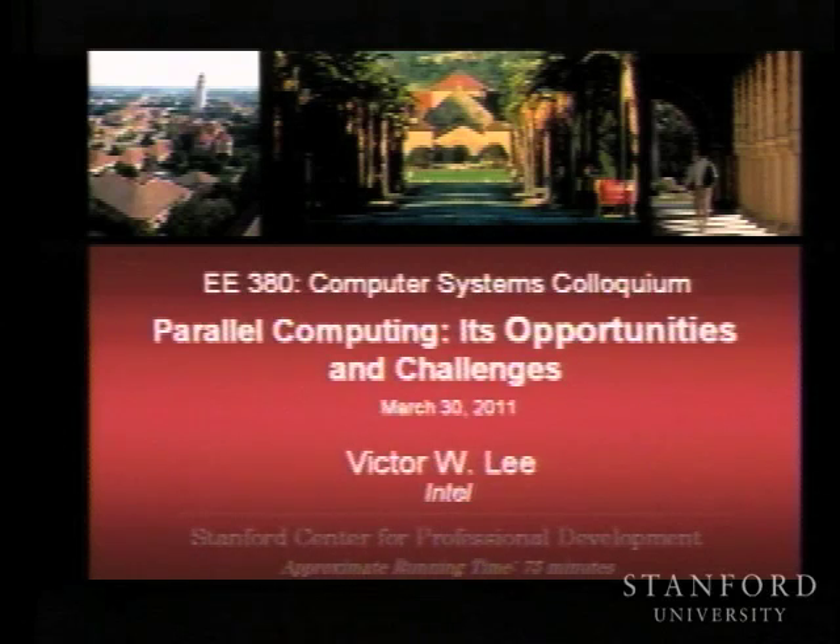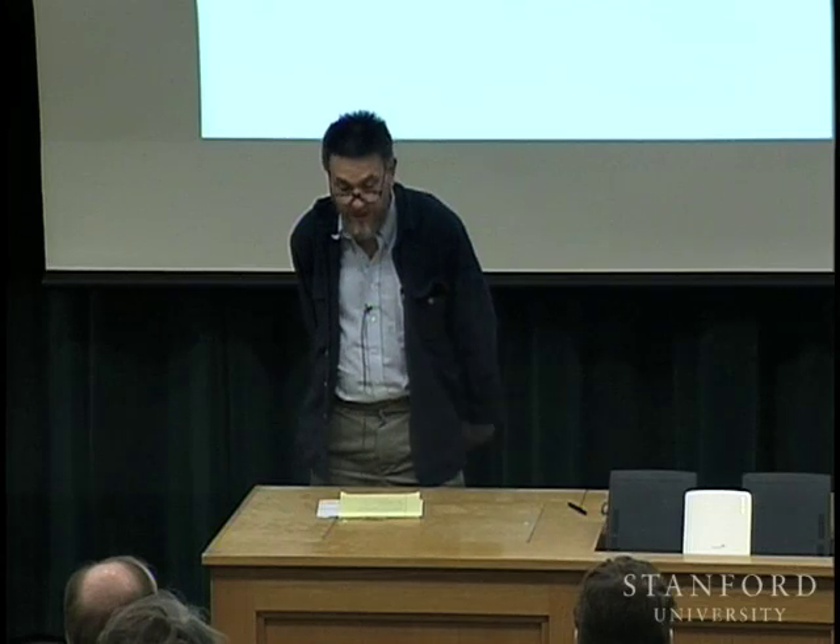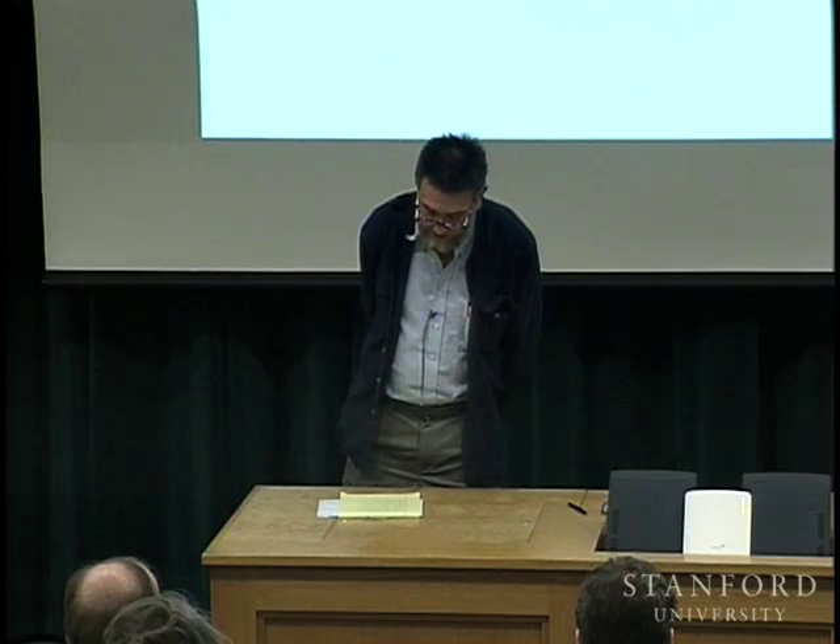Welcome to the first lecture of spring 2011 EE380. If you're taking this class for credit, all assignments are done online via EE380.stanford.edu. Assignments consist of writing a few sentences that convince us you watched and understood the talk. Passing consists of ten such assignments, and we don't give incompletes because nobody ever finishes. You can watch online, but if you do, I guarantee you're going to miss something every week.